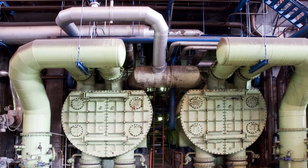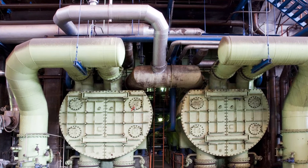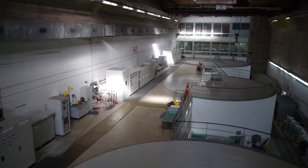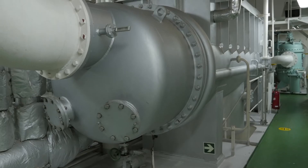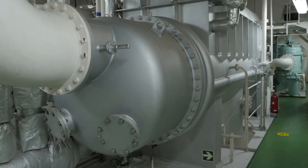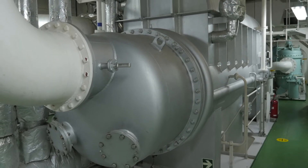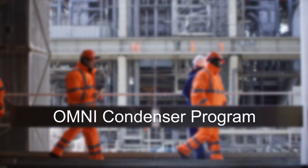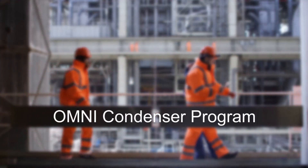Condenser efficiency has more impact on the energy conversion process than any other unit operation in the power plant. Fortunately, turbine condenser performance can be maintained with early detection. The Nalco Water Omni Condenser Performance Program offers a comprehensive program that